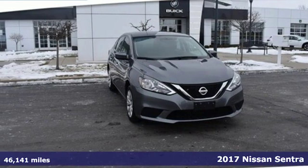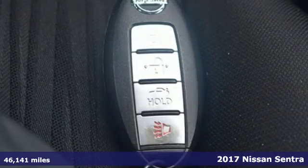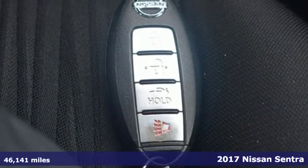It's a 2017 Nissan Sentra. Innovation. Excitement. Nissan.